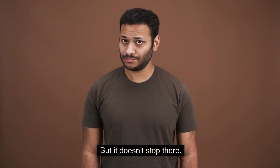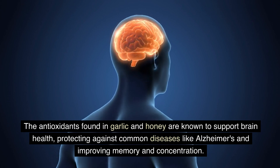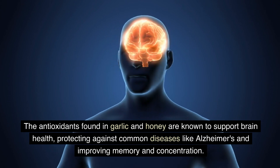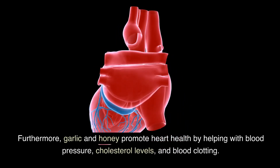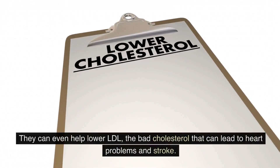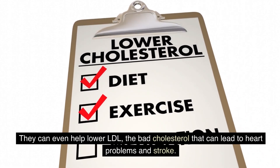But it doesn't stop there. The antioxidants found in garlic and honey are known to support brain health, protecting against common diseases like Alzheimer's and improving memory and concentration. Furthermore, garlic and honey promote heart health by helping with blood pressure, cholesterol levels, and blood clotting. They can even help lower LDL, the bad cholesterol that can lead to heart problems and stroke.